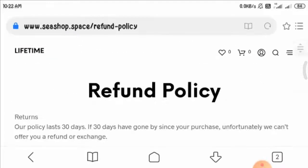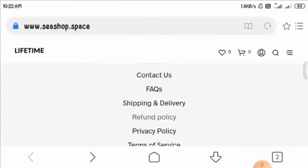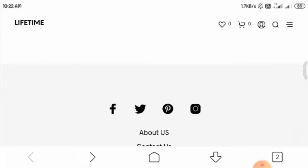Talking about the social media presence, you can see four social media icons provided here, but these icons are fake. When you click on any of them, you are taken to the same page on this website, which is again a big scam sign.